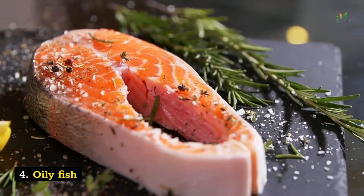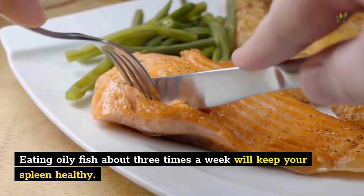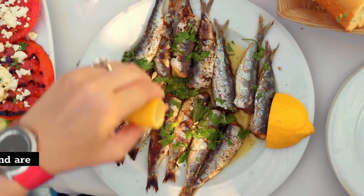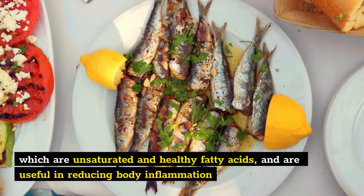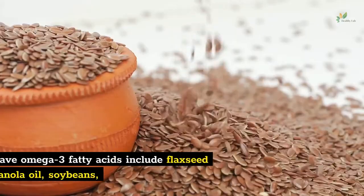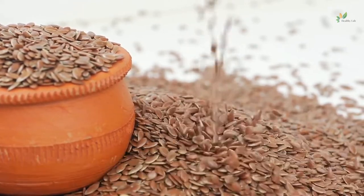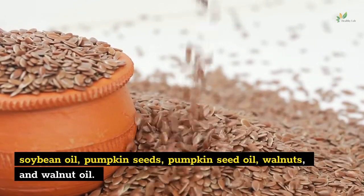Number 4: Oily fish. Eating oily fish about three times a week will keep your spleen healthy. Oily fish such as salmon, mackerel, and sardines are rich in omega-3 fatty acids, which are unsaturated and healthy fatty acids, useful in reducing body inflammation and helping the spleen to purify itself from toxins. Other foods that have omega-3 fatty acids include flaxseed and flaxseed oil, canola oil, soybeans, soybean oil, pumpkin seeds, pumpkin seed oil, walnuts, and walnut oil.